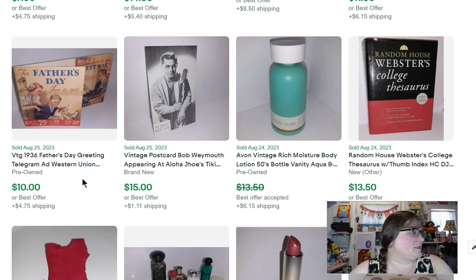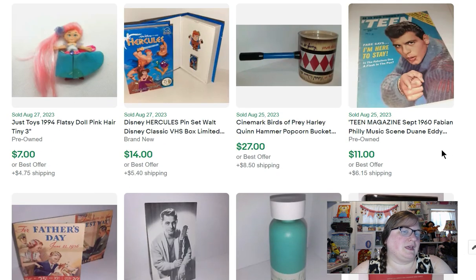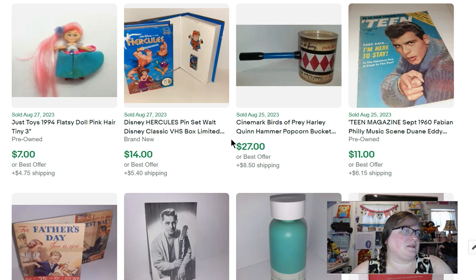A Father's Day greeting telegram from Western Union — like an ad — that sold for $10. Teen magazine with Fabian on it sold for $11. This is a Cinemark Birds of Prey Harley Quinn hammer — a popcorn bucket. I picked it up at a sale for $3 and it sold for $27. I have a Hercules Disney pin set I picked up on clearance for $2.97 and it sold for $14.